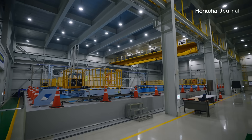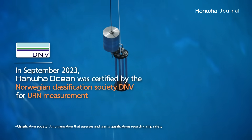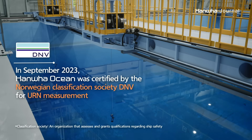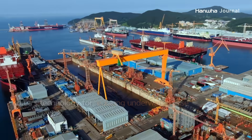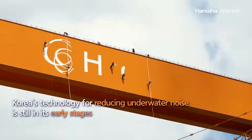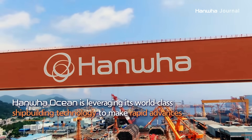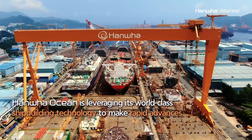When URN levels are measured and certified at Shiyun R&D Center, where Hanwha Ocean's tanks are located, it is equivalent to certification from one of the classification societies. Although Korea's technology for reducing URN is still in its early stages, Hanwha Ocean is leveraging its world-class shipbuilding technology to advance rapidly in this field.